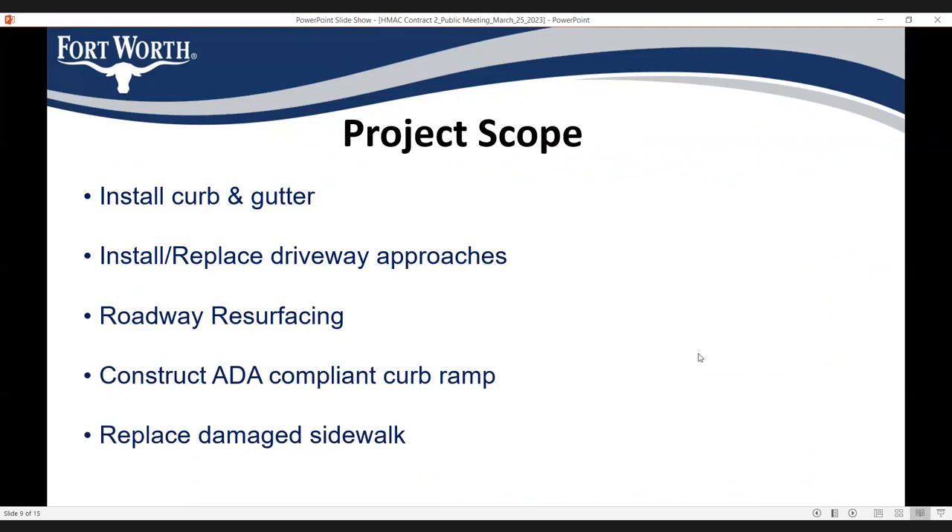The project scope includes installation of curb and gutter for the whole length of the street, and we will replace driveways that are currently missing. We will resurface the roadway — that includes pulverizing the streets, digging out 11 inches, adding cement during pulverization, compacting the sub-base, and putting new 3-inch asphalt on top.